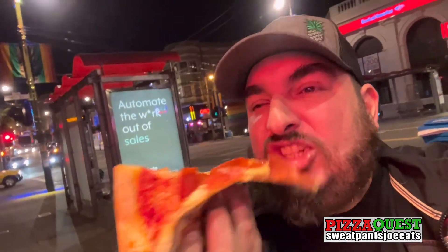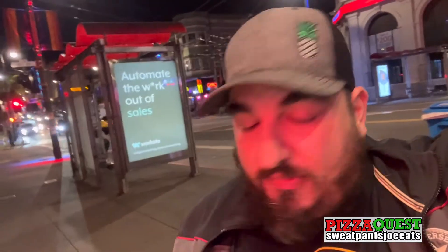I went back in to try a slice of pepperoni because I know it was fresh — I saw them pull it out of the oven. So here we go, pepperoni slice. Just as good. It's a classic pepperoni. I'm going to put a lot of pepperoni on it.